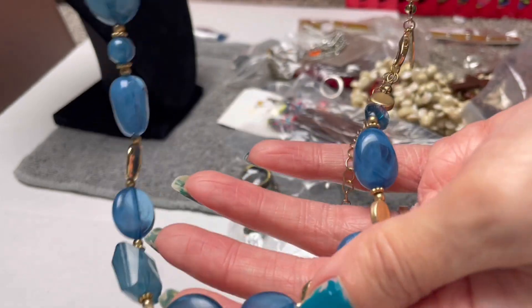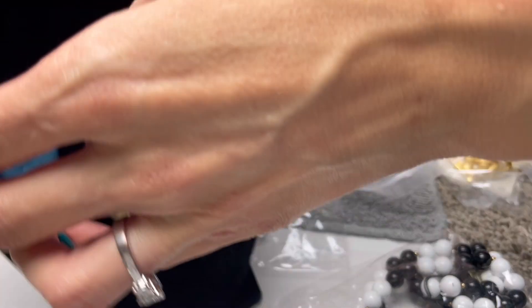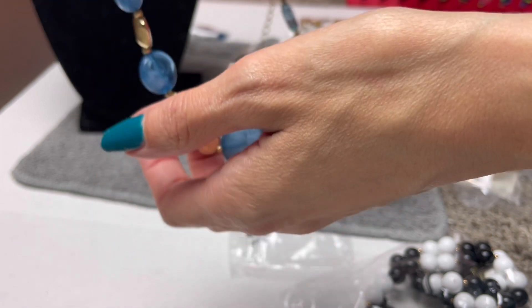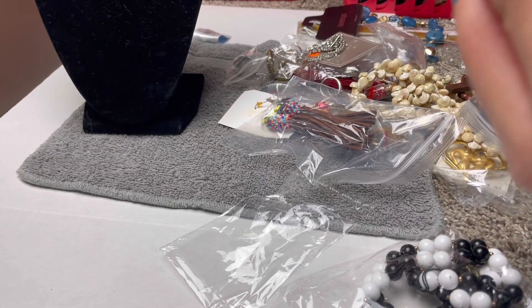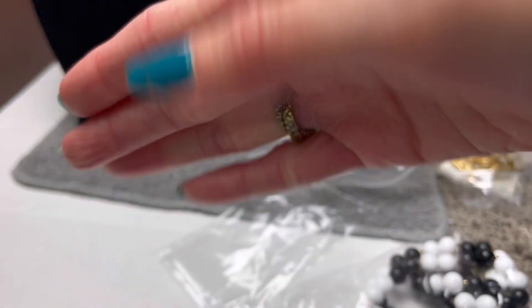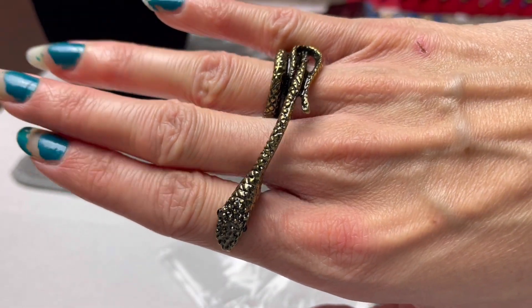A nice new Avenue necklace — retailed originally for $10 or $18, so I'd put it in the $10 range. And a very unique type of ring that would look like it's biting you. It's kind of fun for Halloween. I would say this could go in the $5 to $10 range.